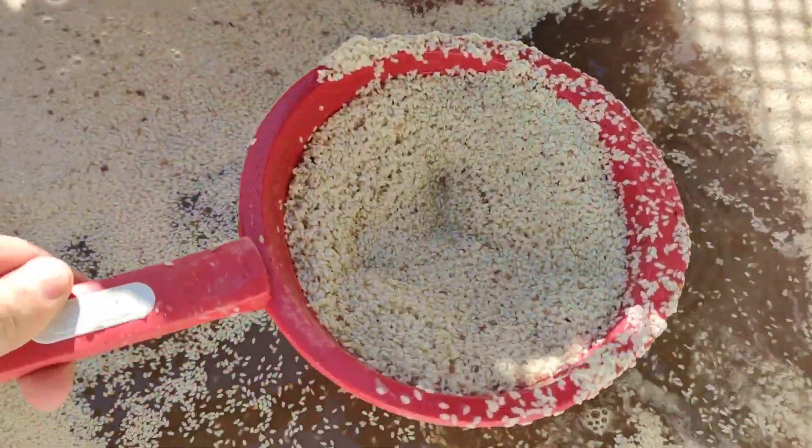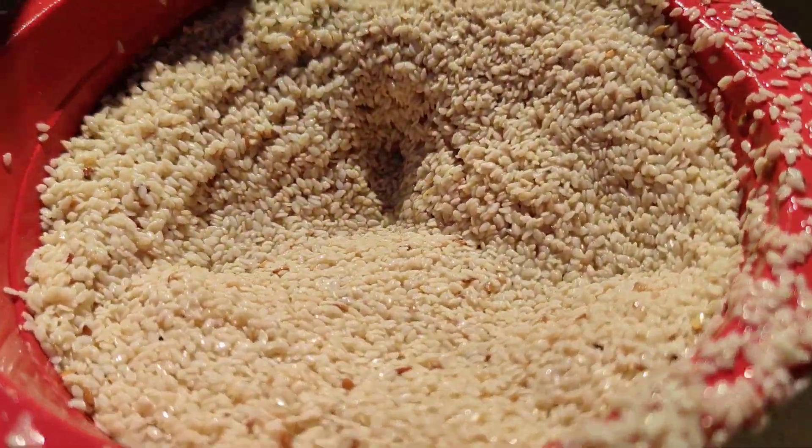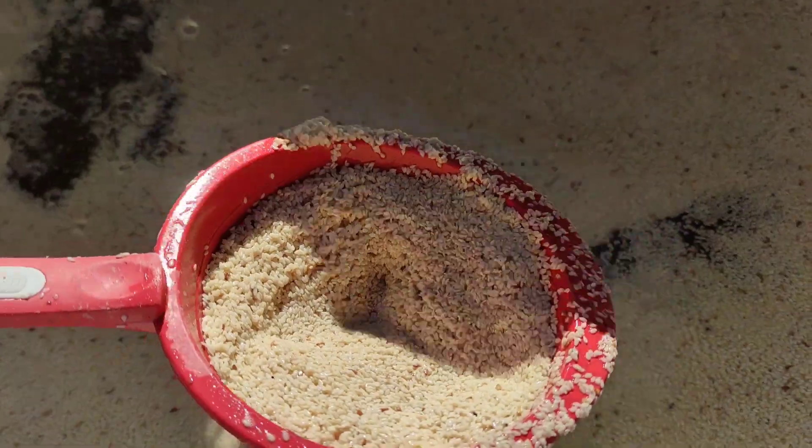It's a big fish, a big fish. What are you doing? No, no.